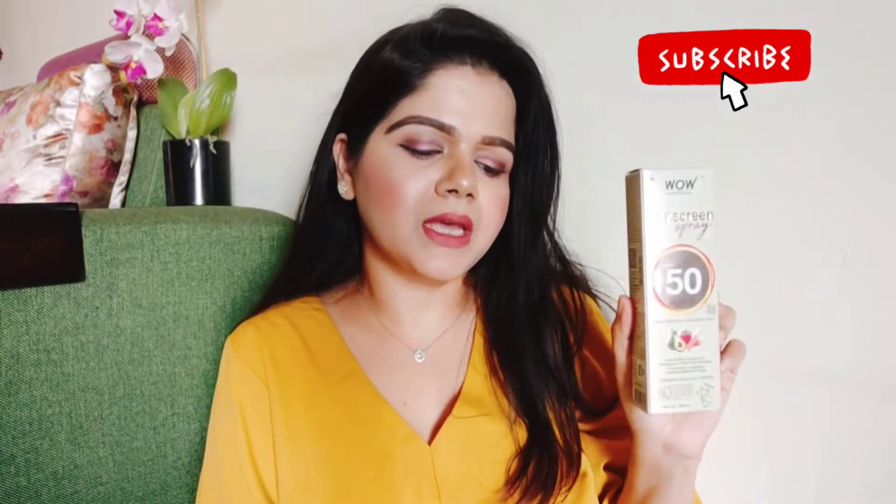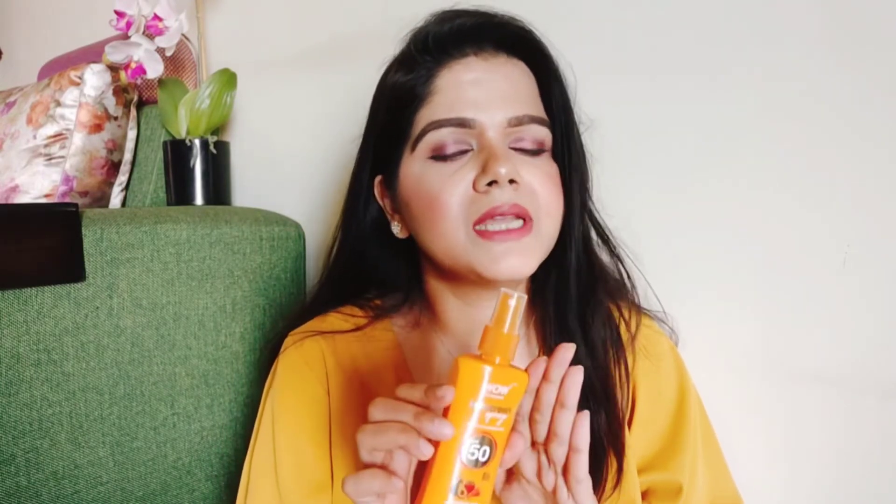This was its outer packaging, and this is the main spray bottle. It is orange in color, very attractive, and easy to carry. I love taking it to my workplace. The best part is that it is in the form of a spray — a non-messy solution for sunscreen. You have to use it every time you step out, but I also use it at home.